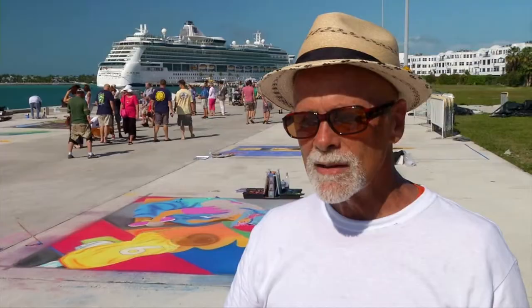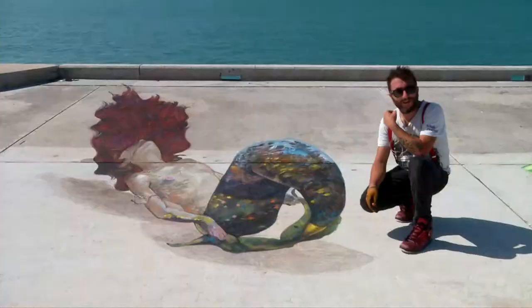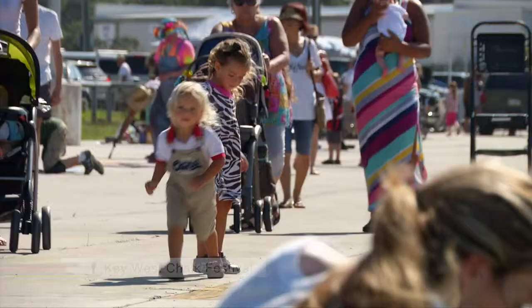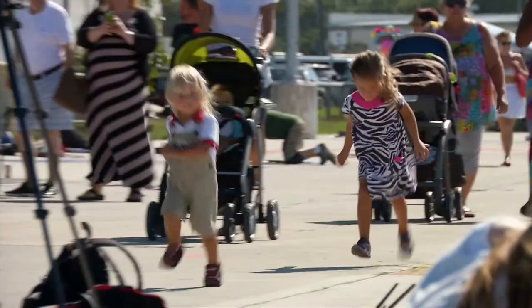It is not merely done like that. It takes days to produce the anamorphic and 3D effect, as well as even the 2D creations that you get to see here at the Truman Waterfront in Key West.